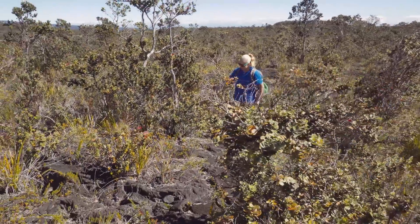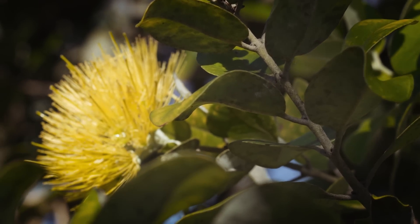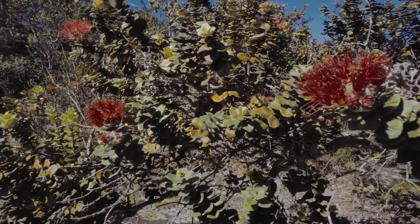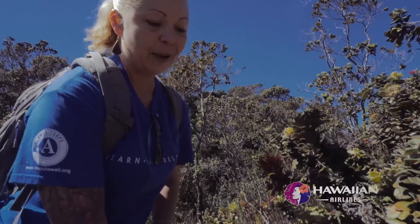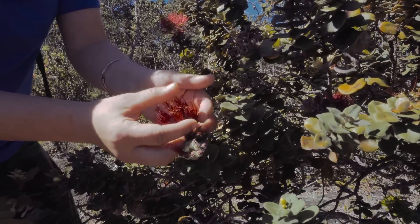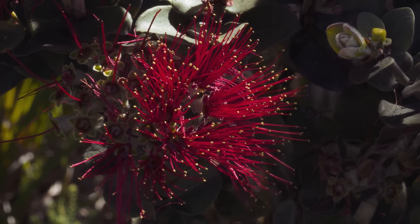ʻŌhiʻa is beautiful, particularly the powder puff blossoms. I've seen amazing colors and combinations — most people think red, but I've seen yellow and peach and peach with red tips and just a variety. One of my favorite things as a kid was to find a lehua blossom. We always had to be really careful not to break it off the tree, because Hawaiian moʻolelo says that if you break the lehua blossom from the ʻōhiʻa tree, it would start raining. As kids, we didn't want to get stuck out in the rain.